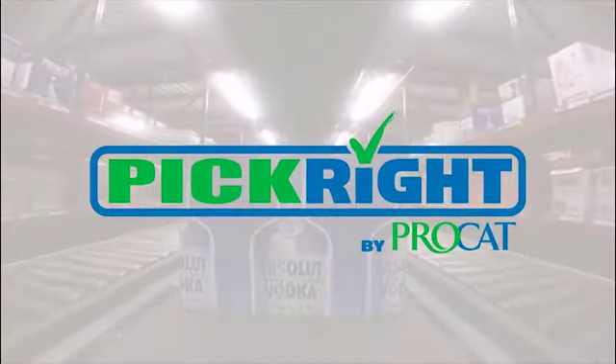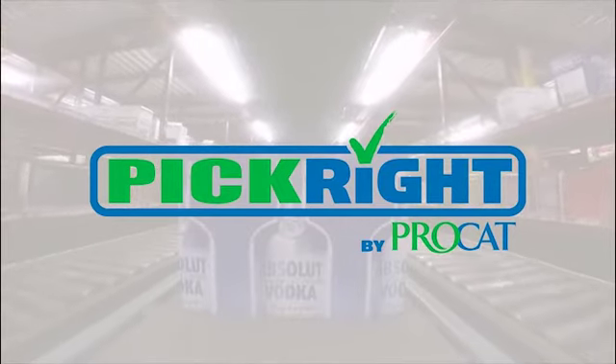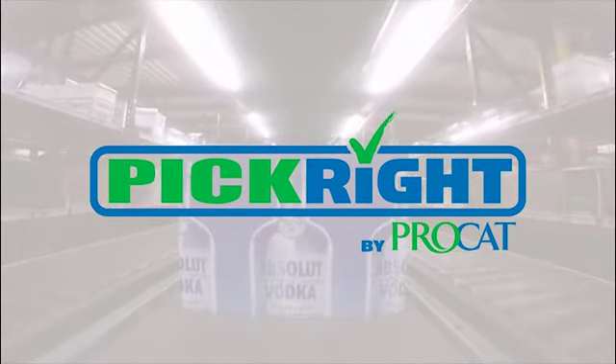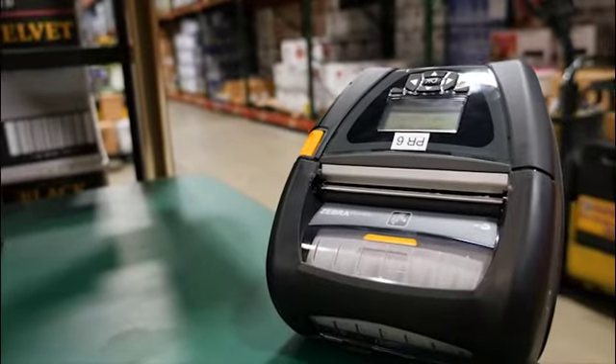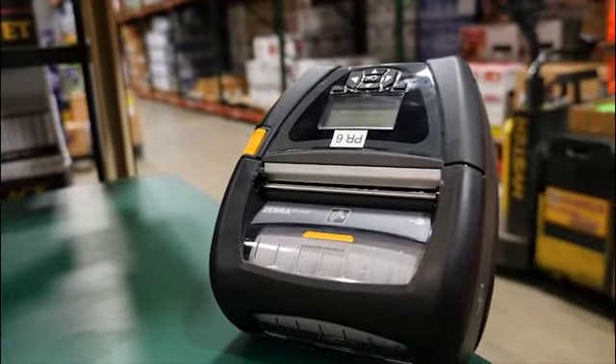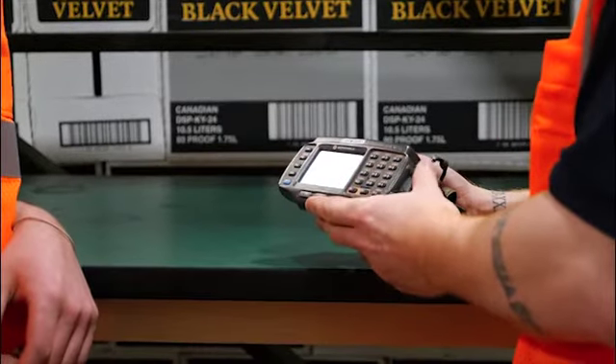PickRite by ProCat is a hands-free picking solution that closed the gap in Pine State Spirits' accuracy. ProCat pairs their PickRite solution with the Zebra wrist-worn computer and ring scanner, along with a Zebra mobile printer. In less than a week, ProCat deployed their picking solution at Pine State, including employee training.